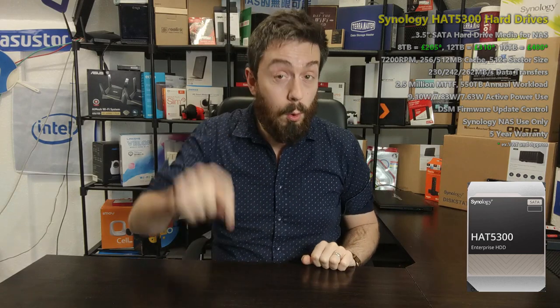If a SAS option is released in future, we'll of course make a follow-up video. But that has been five reasons why you should consider the new Synology HAT 5300 and five reasons you might want to give them a miss. Thank you so much for watching — visit the links in the description to everything we've talked about today, click like if you enjoyed the video, click subscribe if you want to learn more, and I'll see you next time.